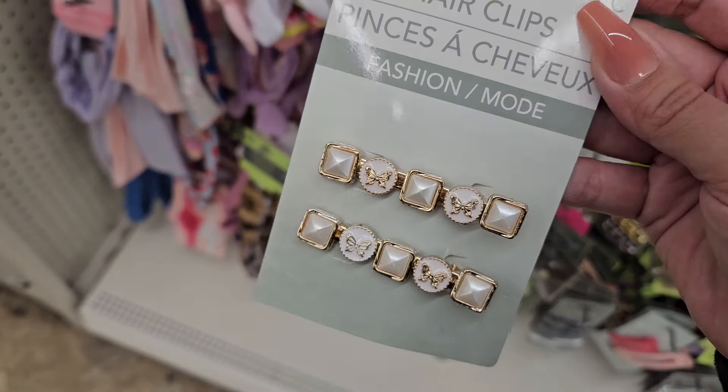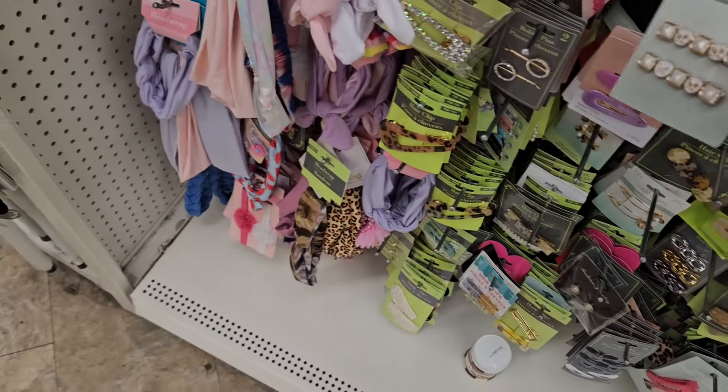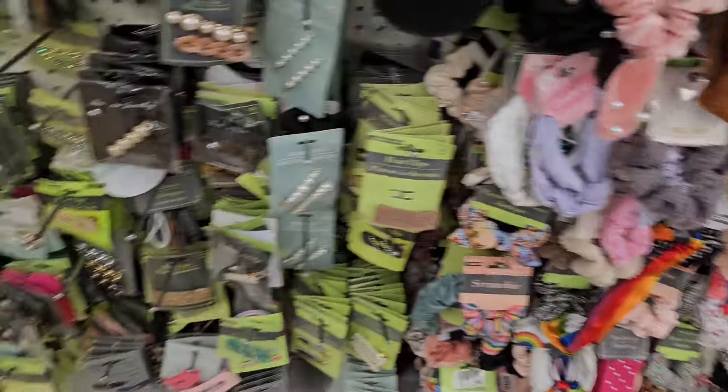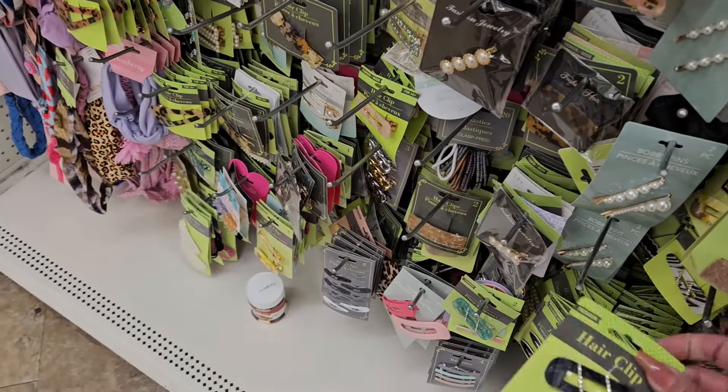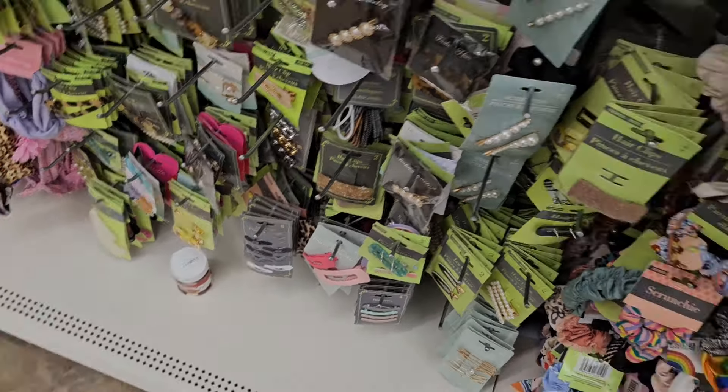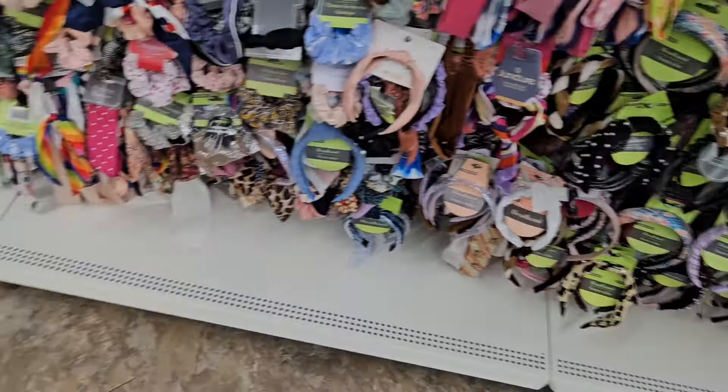These are cute — little hair clips. But yeah, there's not too much. In between seasons it gets kind of like this, after the holiday decor dump. There's hardly anything for a while, or until the next holiday. But let's see what we can find.